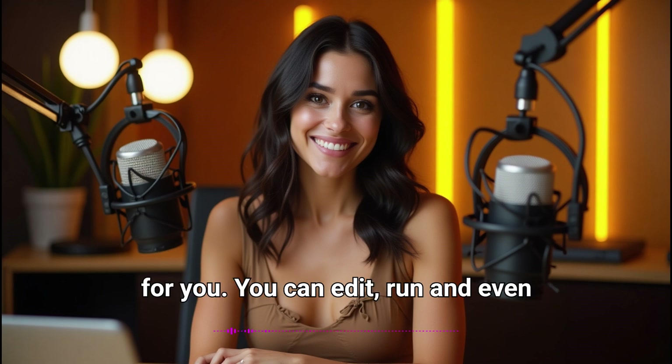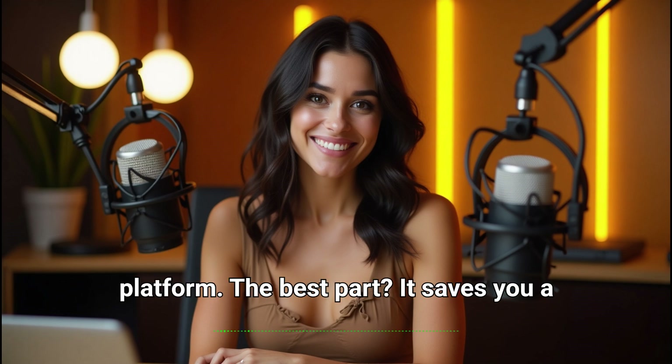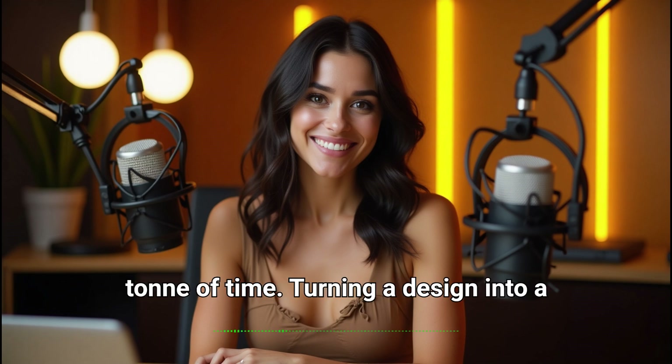You can edit, run, and even deploy your app directly from Bolt's platform. The best part? It saves you a ton of time.